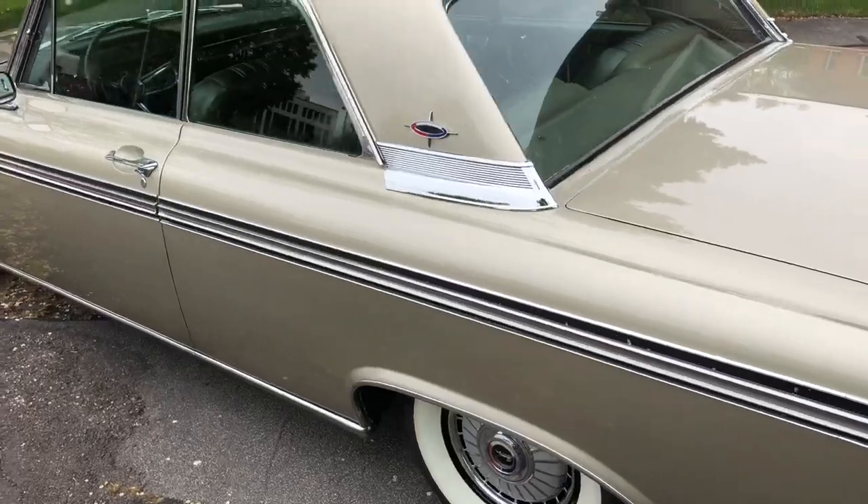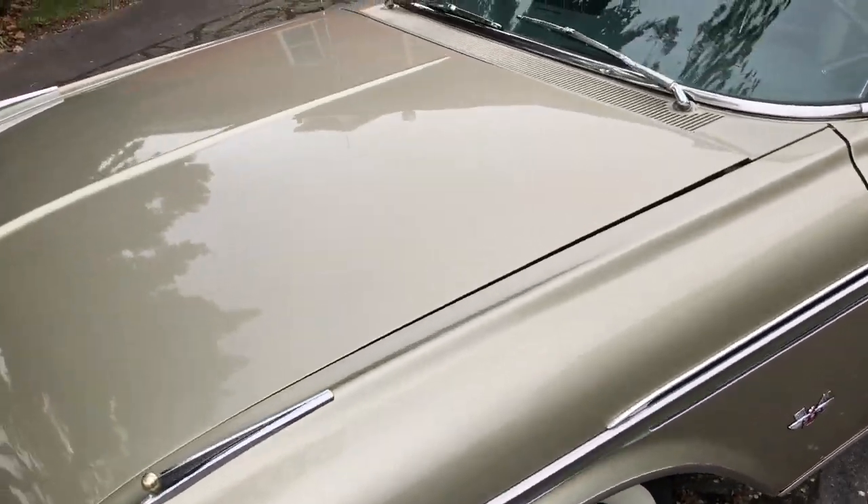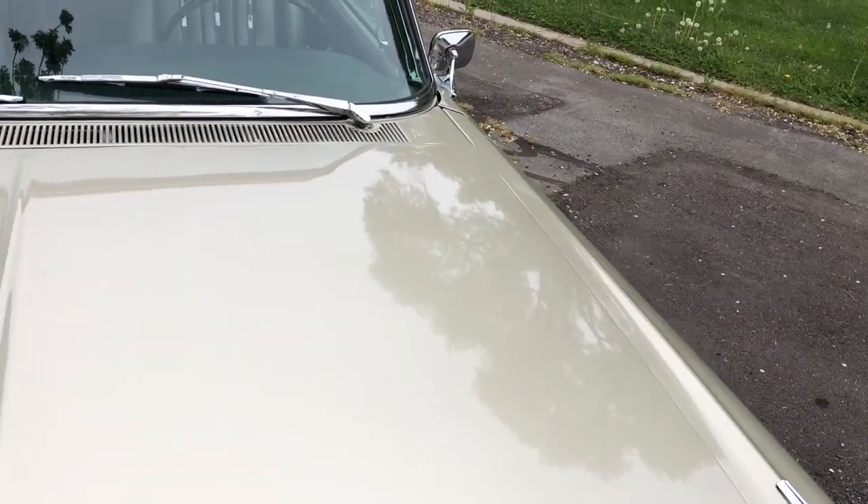The first thing I think would be to add a dual exhaust with some Flowmasters to give it a little bit more growl.